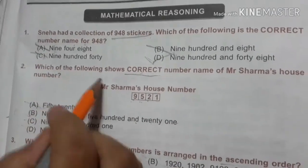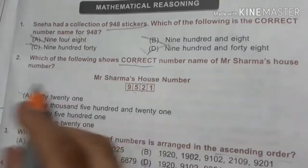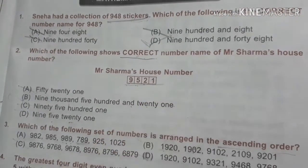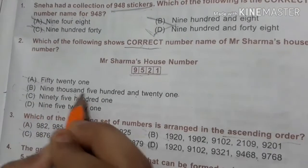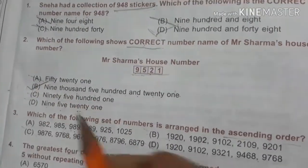Let's go to the second question. Which of the following shows the correct number name for Mr. Sharma's house number? The options are 9521, 5021, 9521. So B is the right option.